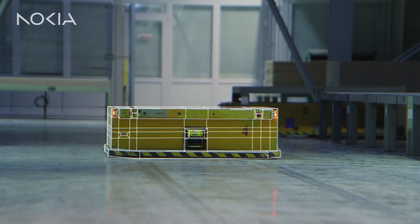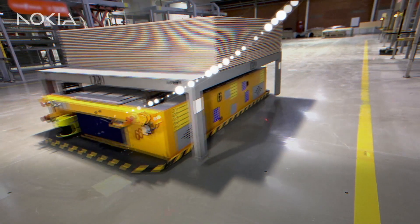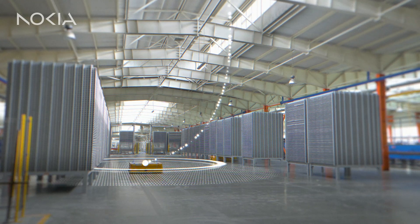Deploy digital twins and become data-driven to optimize processes. Introduce automated guided vehicles and seamlessly and safely track and transfer raw materials.